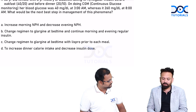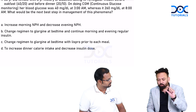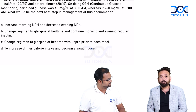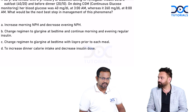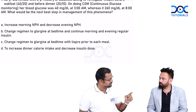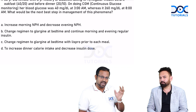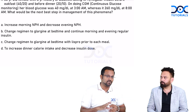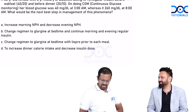Option C is best because glargine (long-acting) combined with lispro (ultra-short-acting) covers both needs: lispro handles the glucose rise from meals, and glargine maintains the basal insulin level even when the patient is not eating. The reason the patient landed up in hypoglycemia during early morning is due to the peak produced by NPH insulin. A peakless long-acting insulin like glargine prevents overnight hypoglycemia while also preventing hyperglycemia.